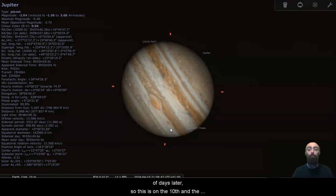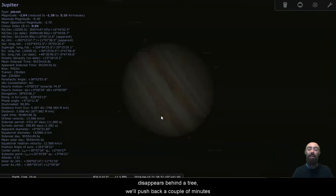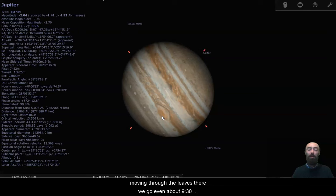It will have come back around a couple of days later. So this is on the 10th, and the Great Red Spot is straight at the Earth at just about nine o'clock, moving a little bit later and it disappears behind a tree. We'll push back a couple of minutes, moving through the leaves — there we go. Even at about half nine, it's still roughly pointed at the Earth.